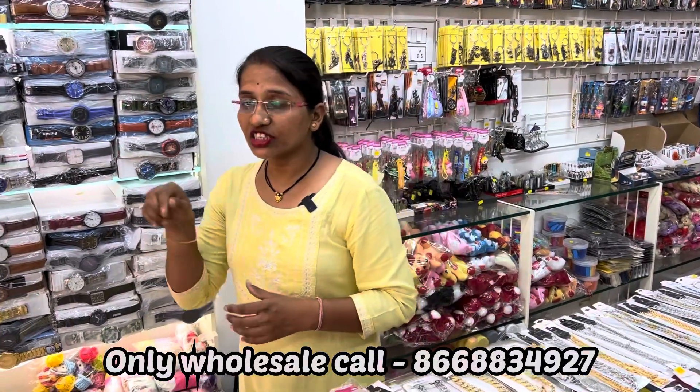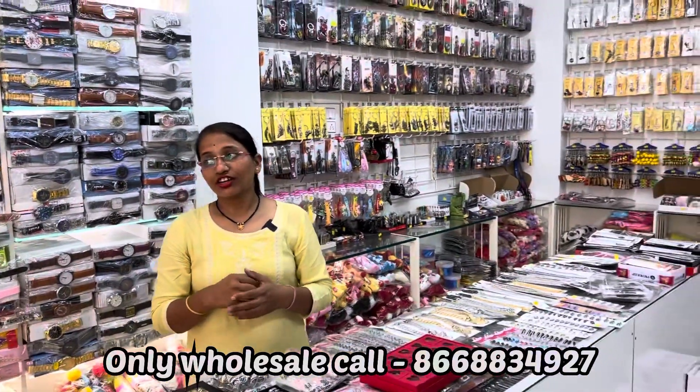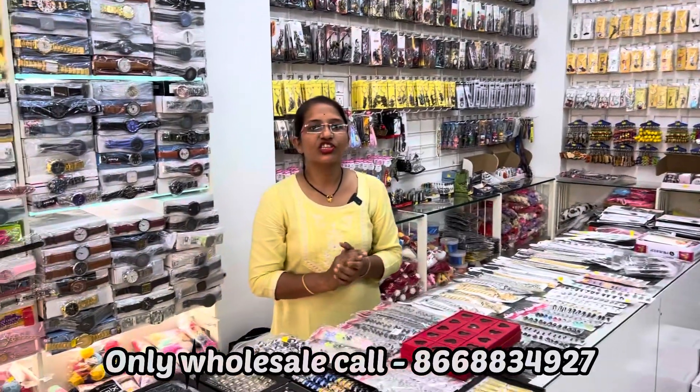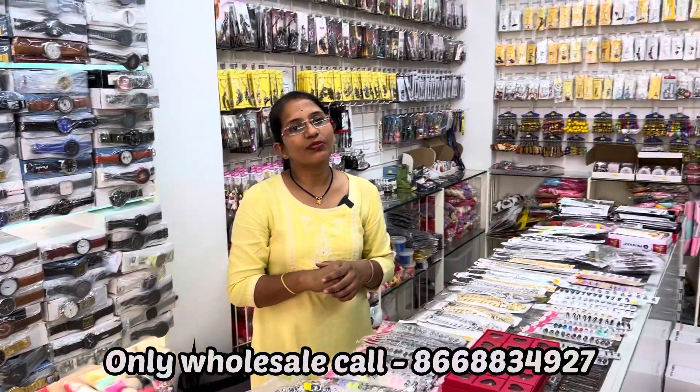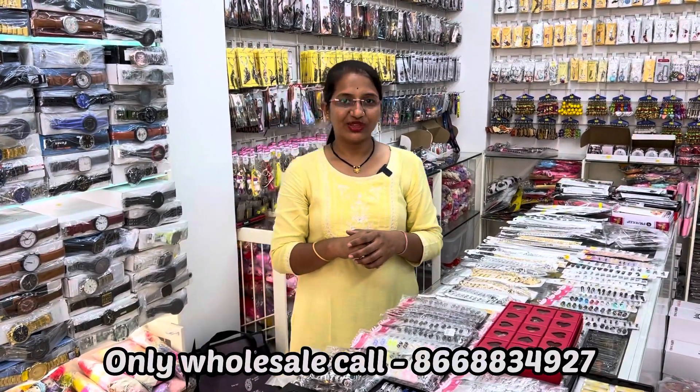If you want to visit, our shop is Sai Sells, Itwari. City Post Office — which comes from Kassar Bhavan — to our shop is Itwari Wholesale Market, Naakpur. Thank you.